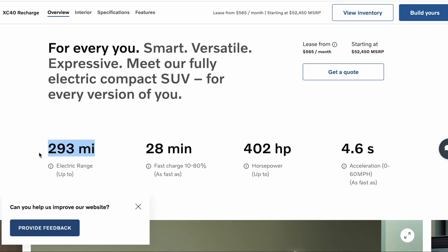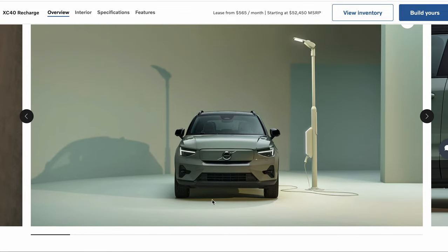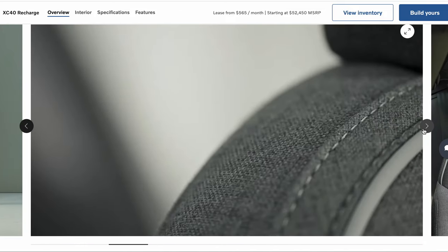293-mile range, which is also similar to the Polestar. And if you come down here, you can take a look and see the aesthetic. This is specced out in kind of an olive green, and it charges via the proprietary Volvo charger, which is pretty cool.